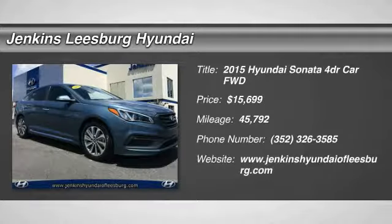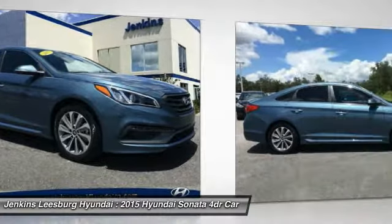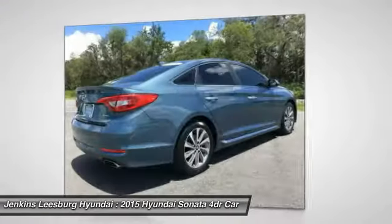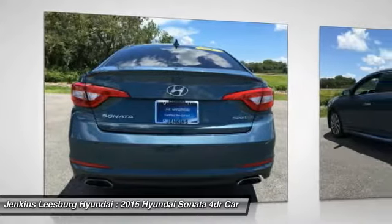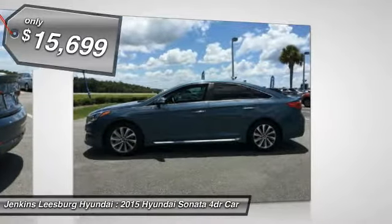The 2015 Sonata has a long list of technologically advanced interior features and options that make driving safer, more convenient, and much more fun. Don't forget the exterior corrosion protection — a 14-step roto-dip system that provides unmatched protection for your Sonata — and it is priced below $20,000.